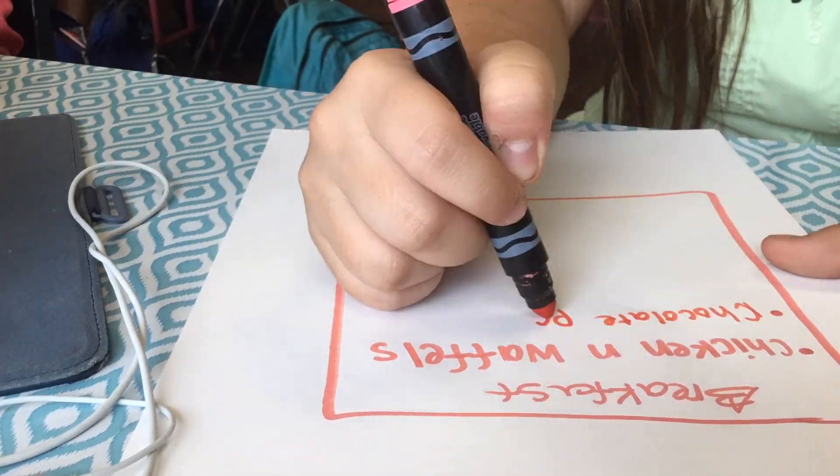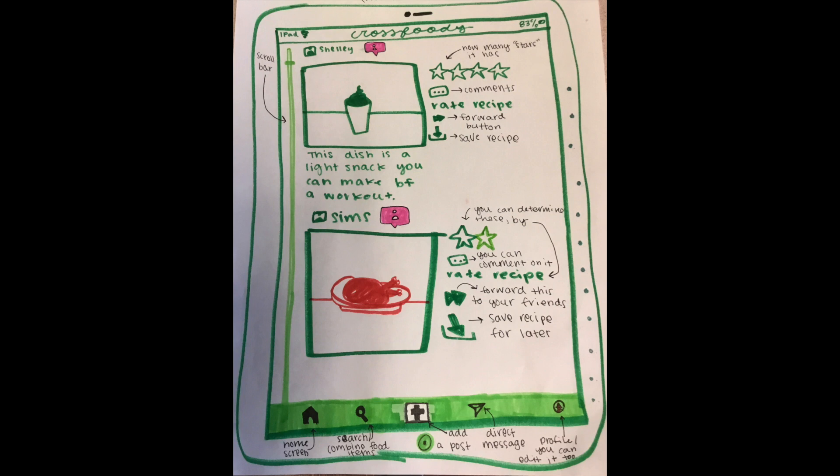The next step in our process was drawing out what we wanted the app to look like. Our first page is the home screen, which will let you click on buttons to take you to where you need to go, and shows you recommended recipes based on your recent searches.